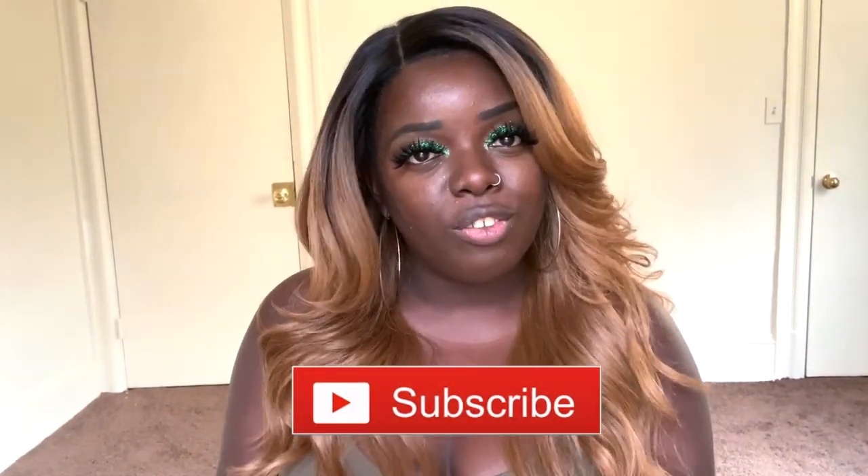Hey YouTube fam, it's your girl Gladys, aka Is That Your Hair, and welcome back to my channel. If you are new here, welcome — so happy to have you here. Tap that subscribe button and hit the notification bell so that you don't miss any of my videos coming up. And if you've been rocking with me for a minute, what's up, what's good, and welcome back.